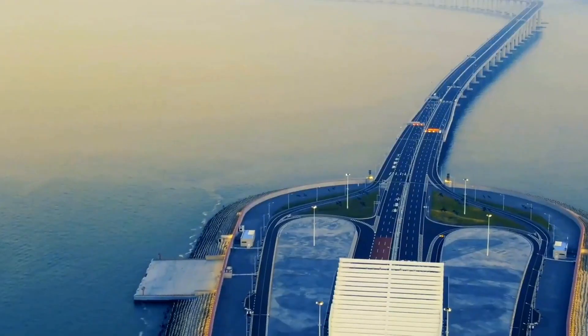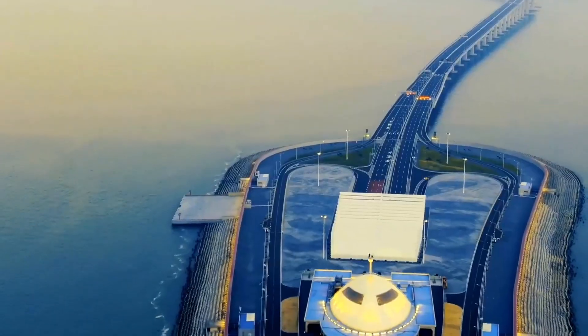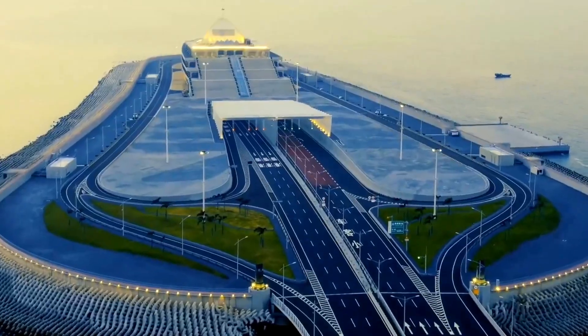It's more than a bridge. It's a connection of people, culture, and opportunity. Thanks for watching. Subscribe for more amazing journeys around the world.